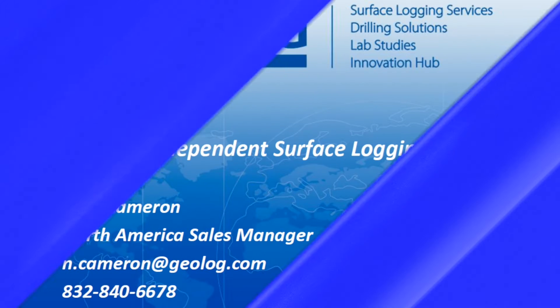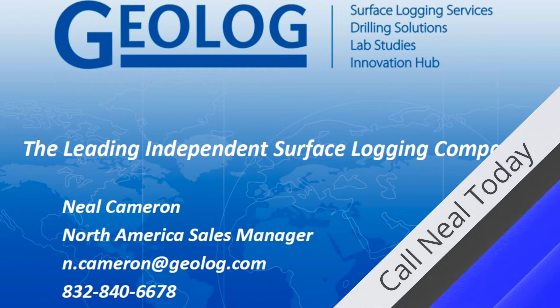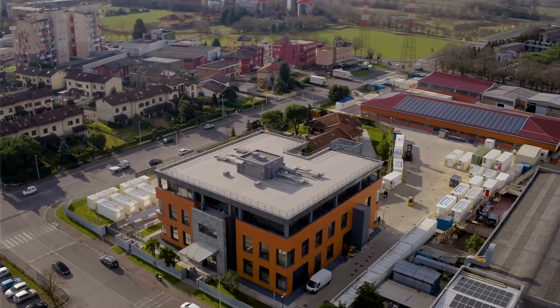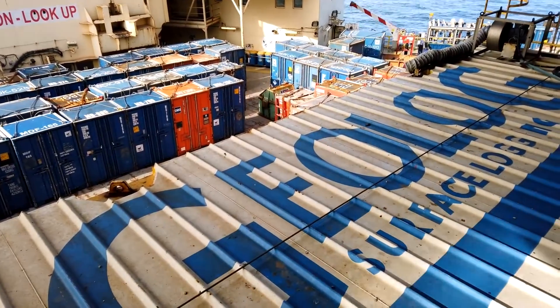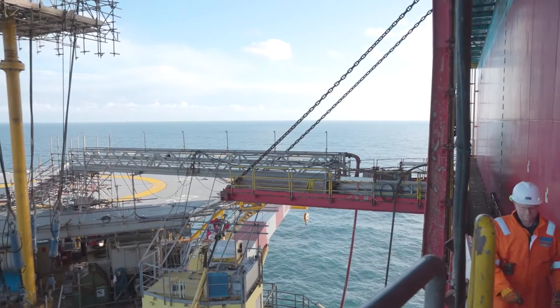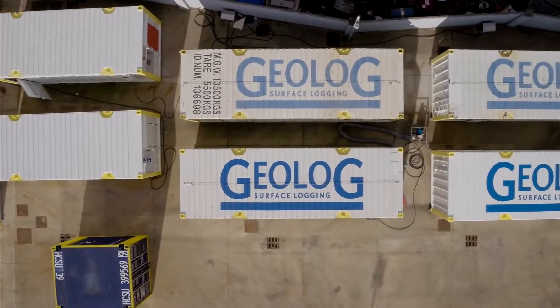This episode of PBE Podcast is brought to you by our friends at Geolog. Geolog offers cost-effective, lab-quality, quantitative, real-time formation evaluation and reservoir characterization solutions to improve well placement, production forecasting, and optimizing of completions. They even have a service that can monitor hardware while drilling.